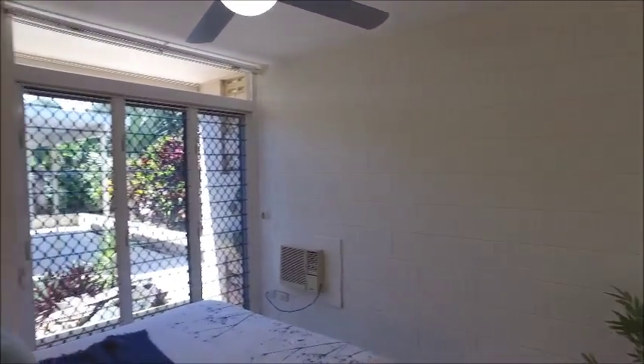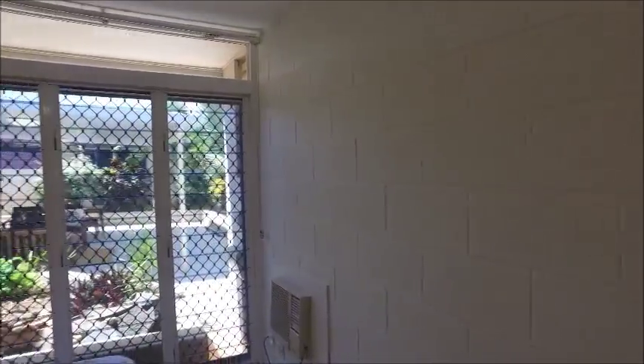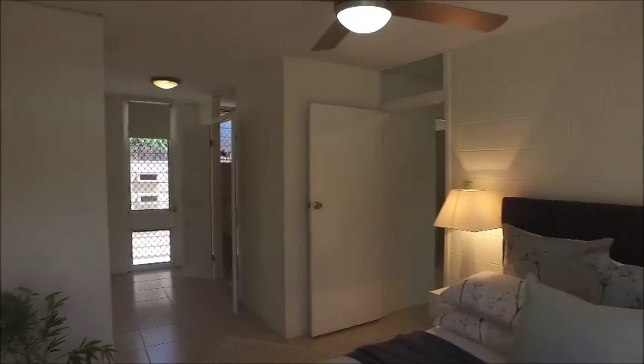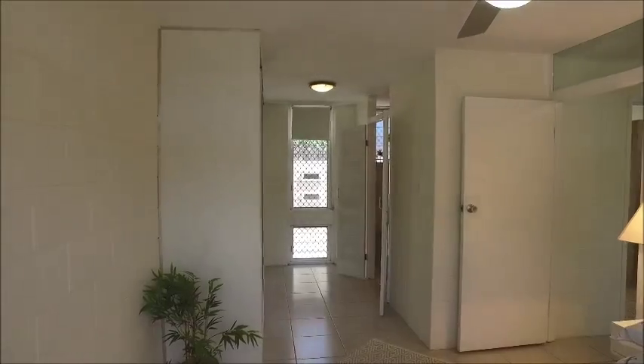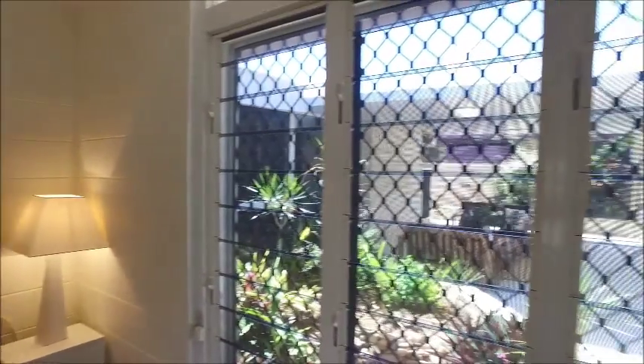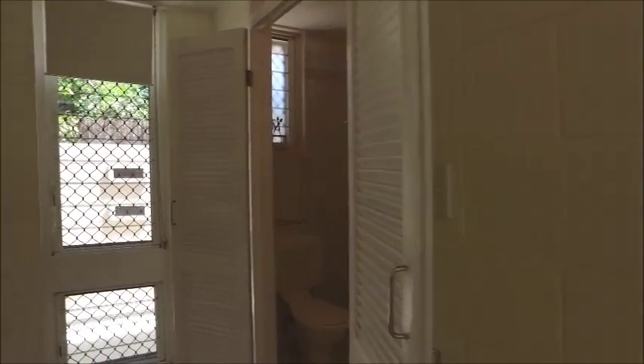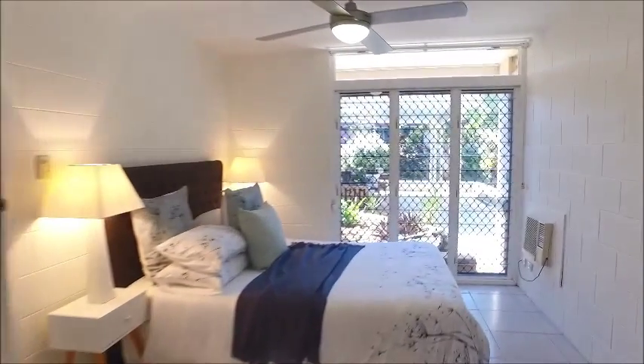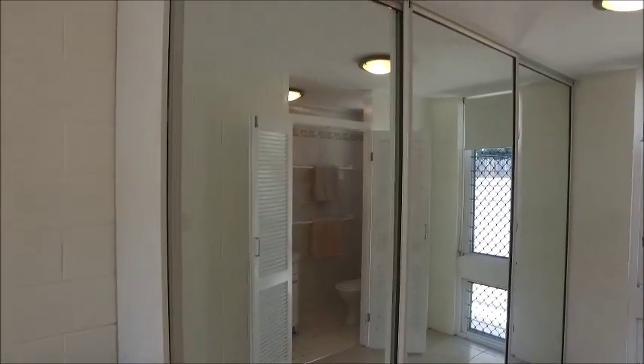Moving further into the house, we come into the master bedroom. It's got its own ensuite, more louvers, lots of light, air conditioning, and good space. Built-in cupboards on the left and the ensuite on the right. The views go straight out to the garden and the entertainment area — there's a little feature pond out there as well. In the ensuite there are more louvers, a toilet, vanity, and a shower at the other end with a mirror. It's tiled floor to ceiling, and the built-ins on the opposite side have triple mirror doors.